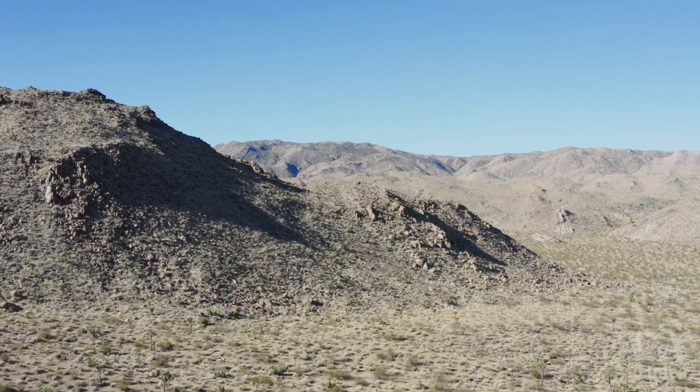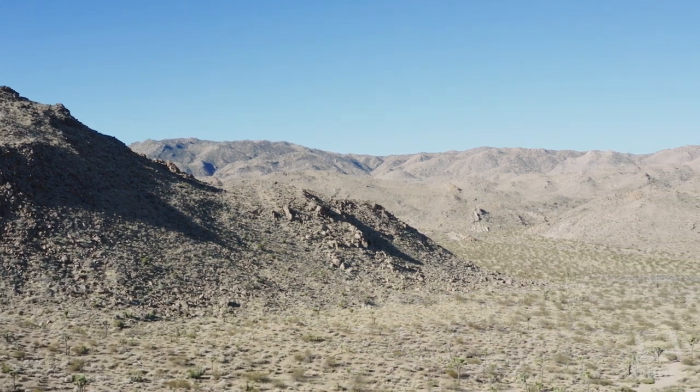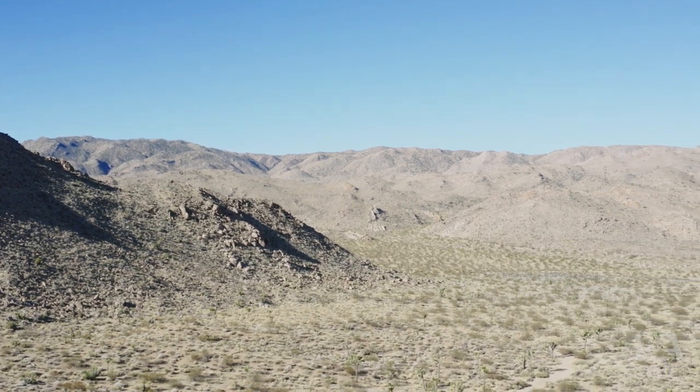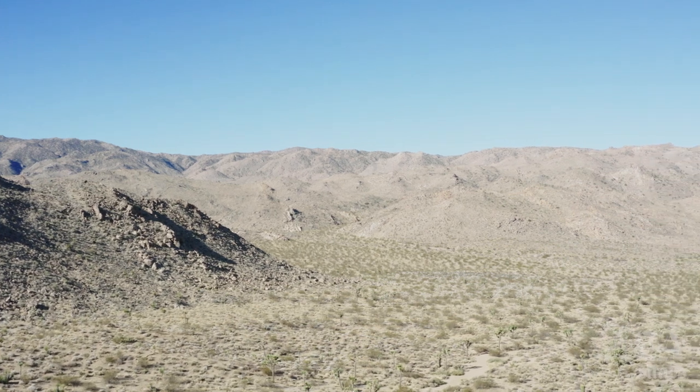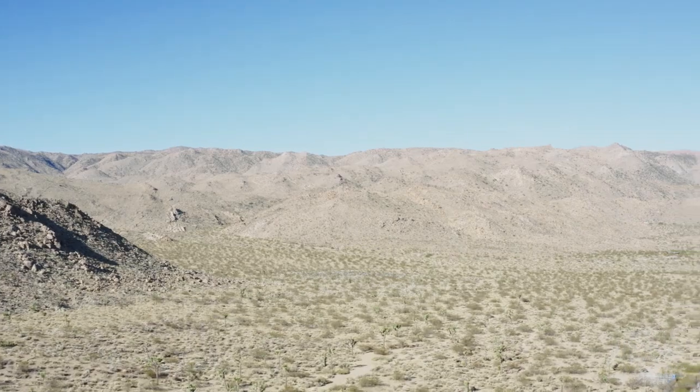We have entered a period of climate change where the climate is quite different today than it was 50 years ago. What that means is that temperatures are rising, rainfall is declining, and perhaps most importantly for desert environments, the duration and intensity of droughts is increasing. That's probably the most dramatic change we've seen.